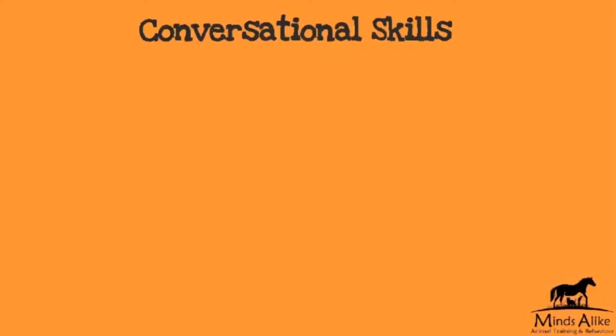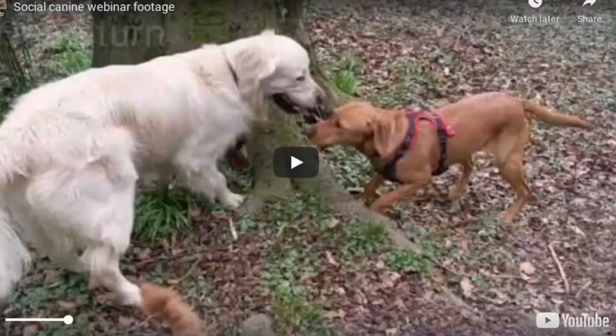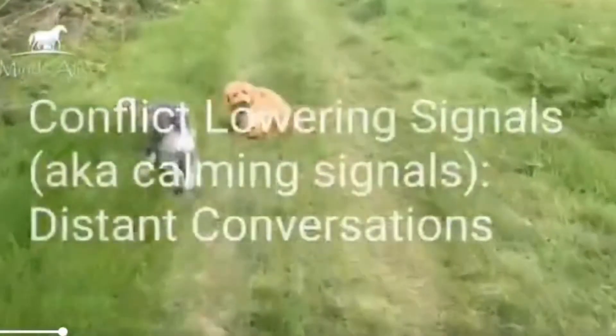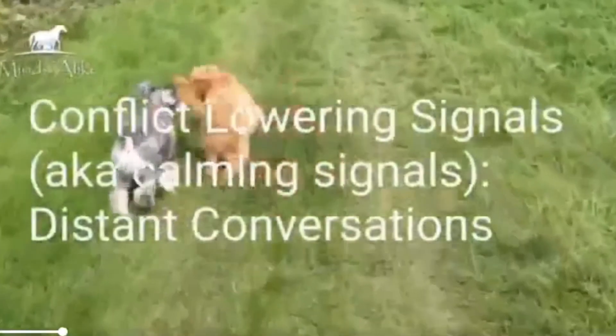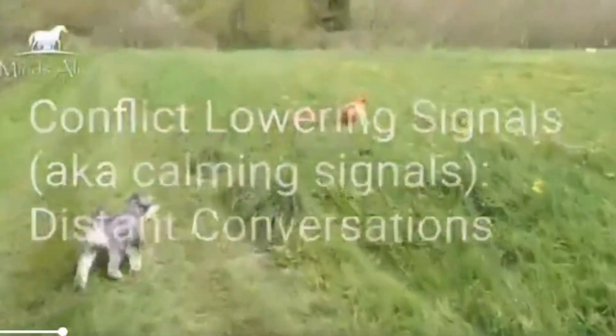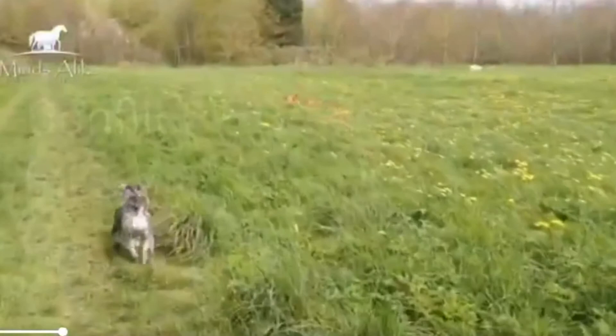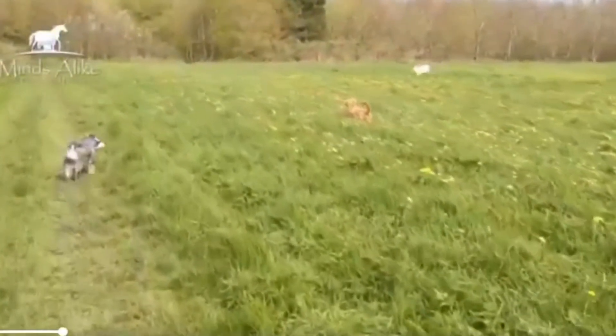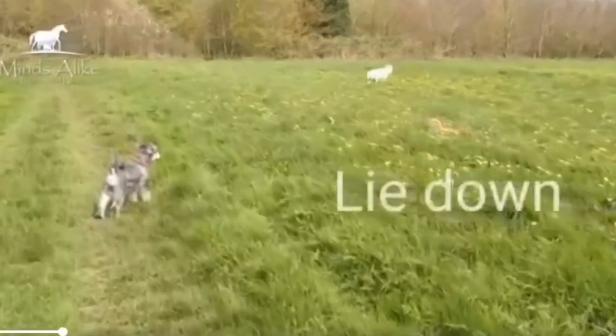So let's have a little look at some videos. Whenever you have two dogs who might meet in the park, there's always going to be a conversation that goes on between them, and that conversation normally starts at a distance. Here we've got the little Schnauzer who sees the golden retriever approaching, and he stops and freezes.